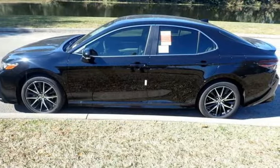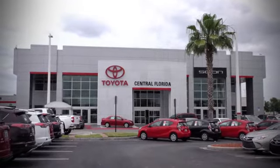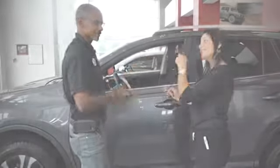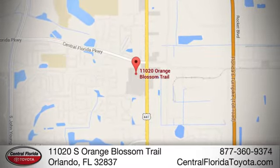Toyota — hurry in today for a test drive. Go, go, go to Central Florida Toyota. We're one of Orlando's most trusted Toyota dealerships. Hablamos Español. We're located at 11020 South Orange Blossom Trail.